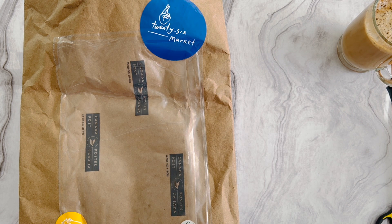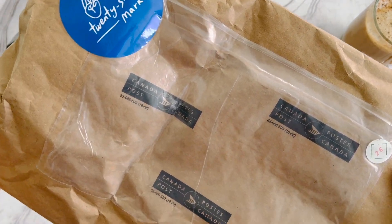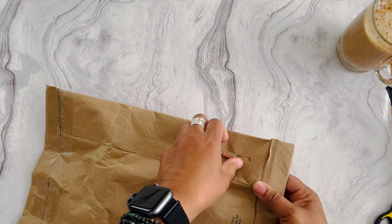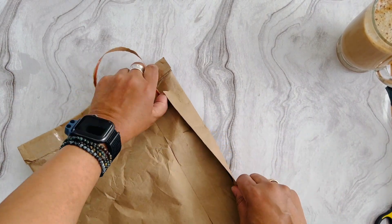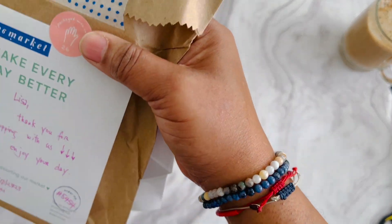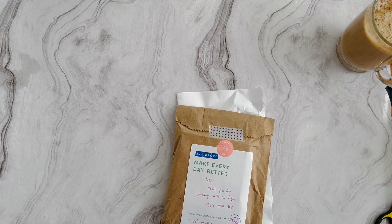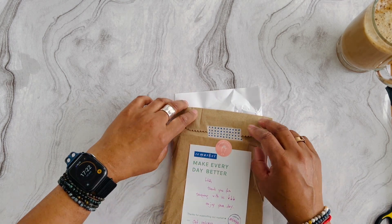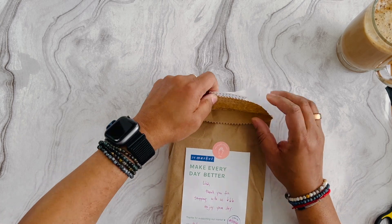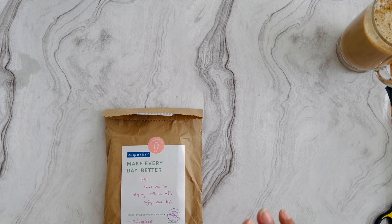Let's get into it. I got this package from 26 Market out of Canada — they had things on sale, so I caught the sale and bought a few things. It was my first time ordering from them, so I'm very excited. I forgot what I ordered during my travels. The packaging is very sturdy — nicely wrapped, very secure. Thank you for shopping with us, enjoy your day — that note was from October 10th when I ordered. Let me look at the invoice to see what I got.